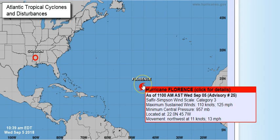Then we come to Florence, which is a major hurricane now with winds of 125 miles per hour. She is a category three. The minimum central pressure is 957 millibars, located at 22.0 north, 45.7 west, moving northwest at 13 miles per hour.